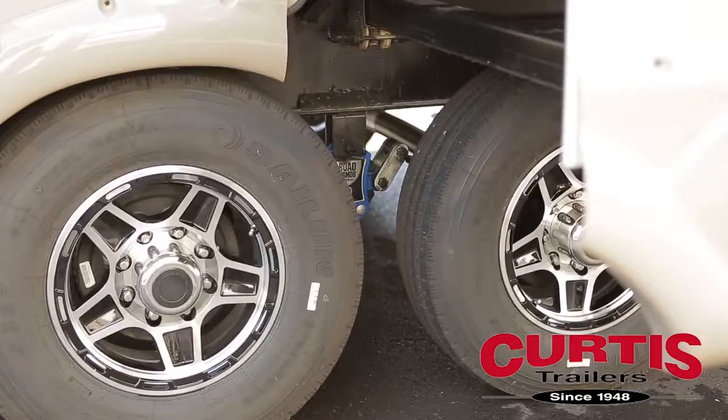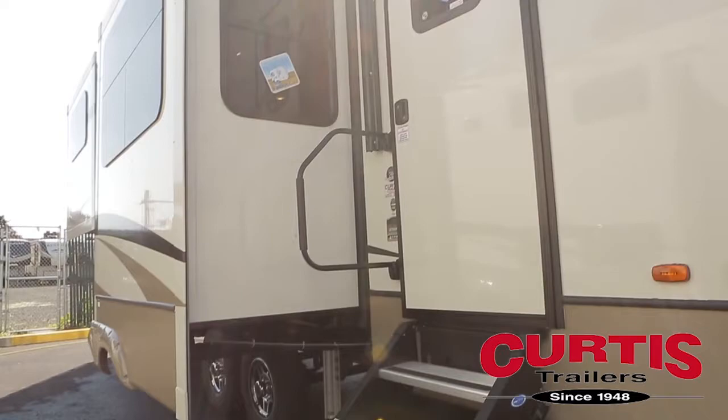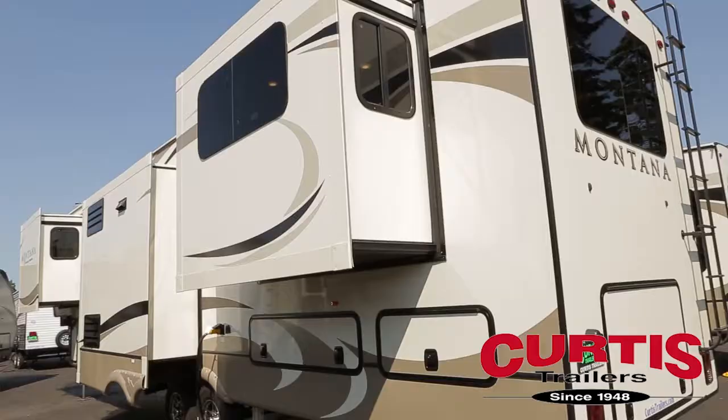The coach also features a Road Armor suspension package with 16 inch G range tires, an extra-large door with friction hinges and more rides step above aluminum steps.